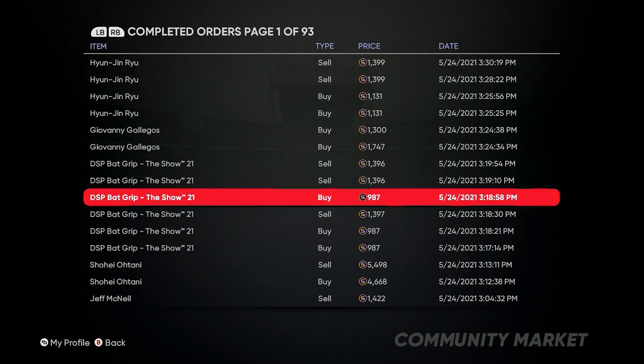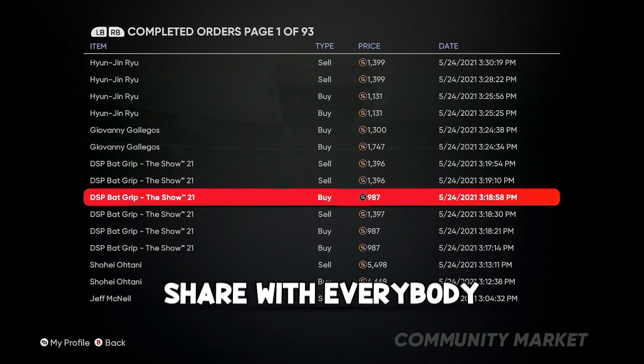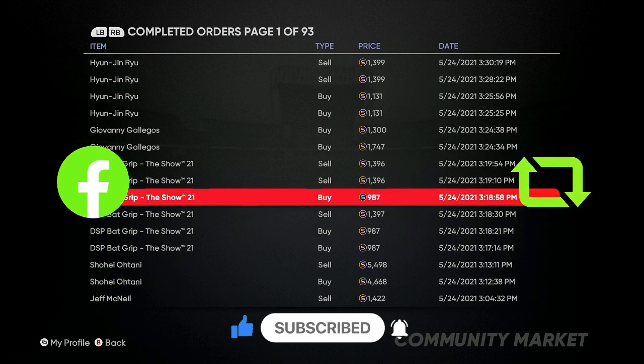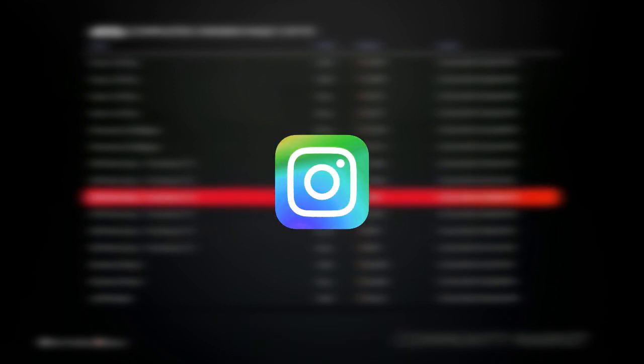Hit that subscribe button, tell your friends, cousins, family — everybody about this channel. We have fun here and we can get to the top together. If you enjoyed the breakdown, drop a like — it's free, subscribe — it's free. Share on Facebook, all social media. Follow me on Twitter and Instagram — all links are in the description. I'll see y'all in the next video.